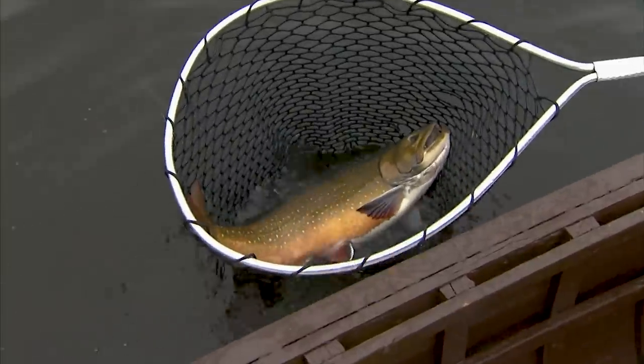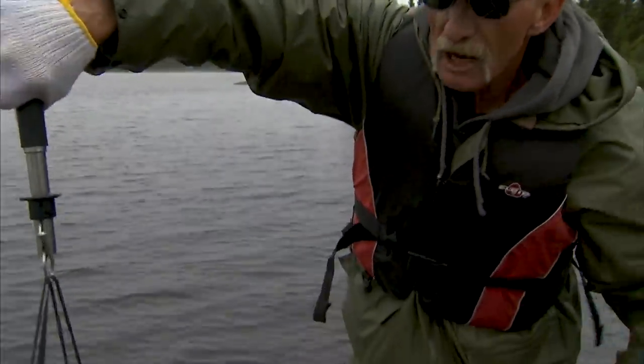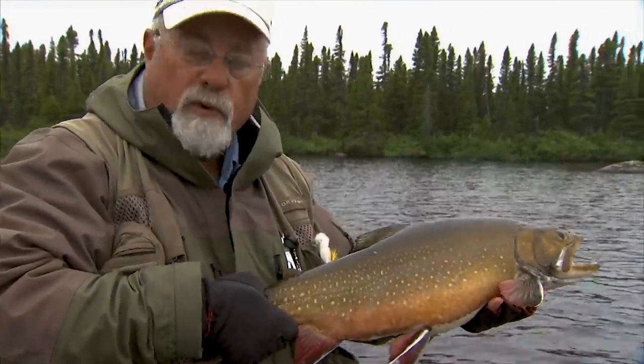We're using barbless hooks, so that hook should just pop right out. It is seven and a quarter pounds. This is what it's all about coming to Igloo — big brook trout like this. Oh, this is just incredible.